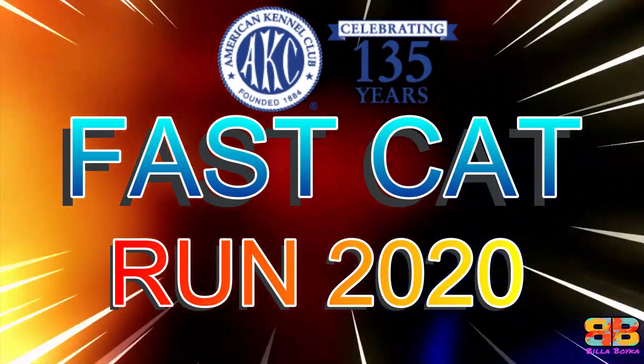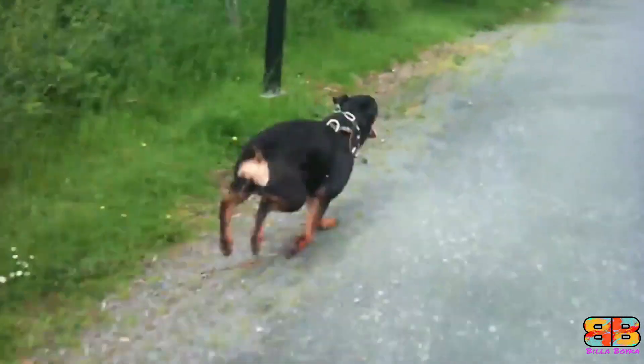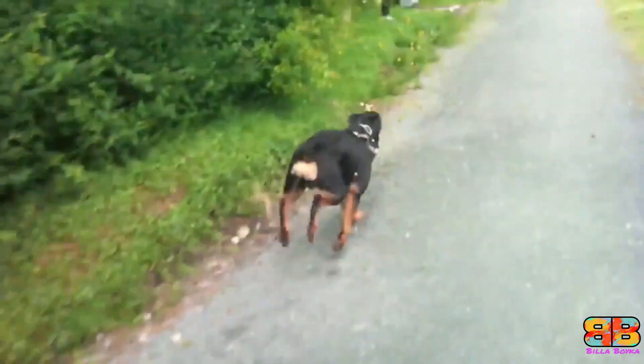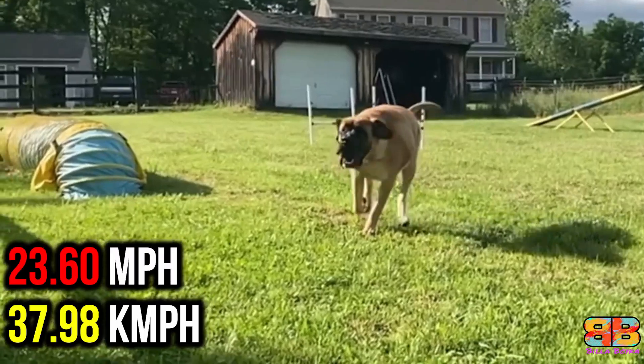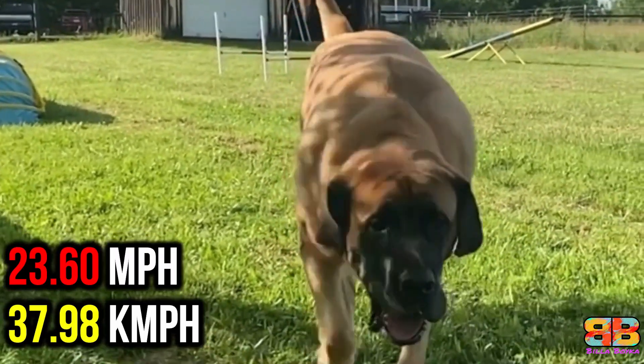American Kennel Club Fast Cat Run 2020. The average of three fastest 100-meter dash across the lifetime for a Rottweiler is 28.02 mph, while that of an English Mastiff is 23.60 mph. So one point to Rottweiler. Rottweiler 3, English Mastiff 1.